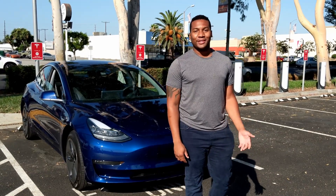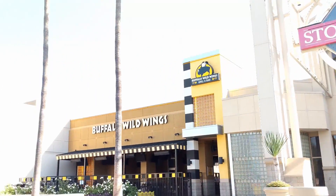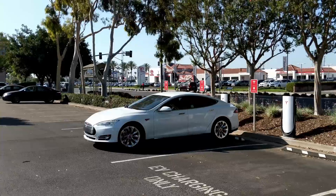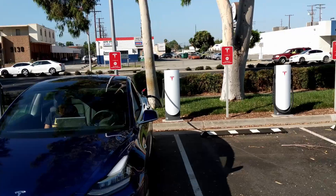Hey, Zach and Jesse, this is Vlad with Check the Tech, recording for Now You Know. I'm here at the Downey Stilwood Street Supercharger Station. It has about 12 stalls, and they max out at 72 kilowatts each, so I think they're similar to the urban supercharger design.